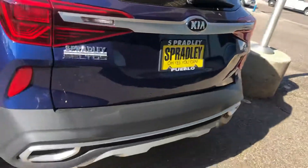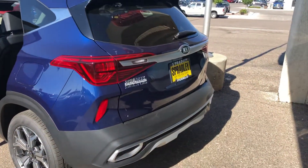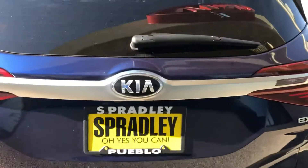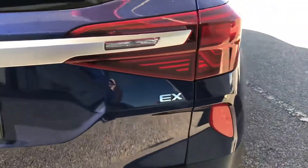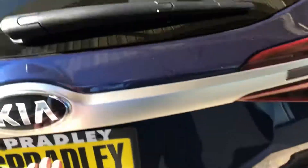We're parked pretty close to the building so the angles are a bit limited, but here's the rear exterior. You can see Kia's signature badging and the EX badge on the right side.